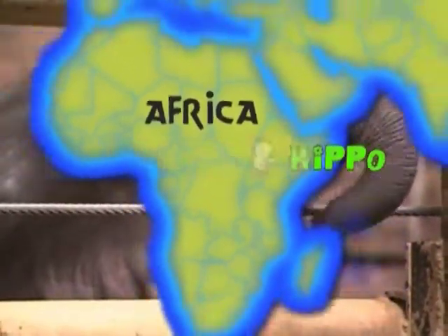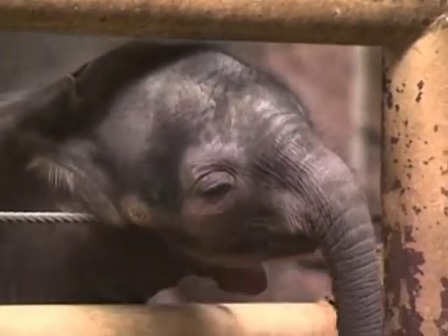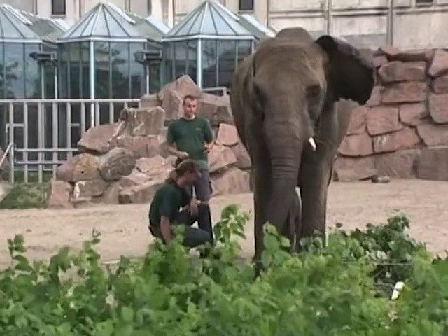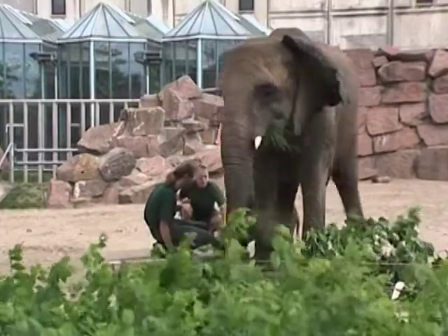This little female African elephant called Tania wants to say hello to everyone who's come to visit her at the Friedrichsfelder Zoo in eastern Berlin. Her mother, 20-year-old Puri, has been doing an amazing job raising little Tania.